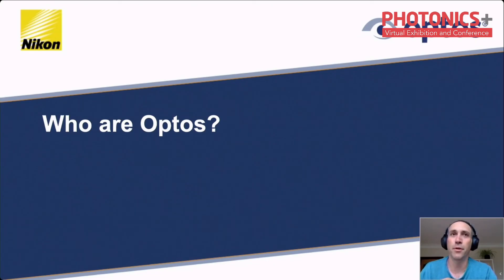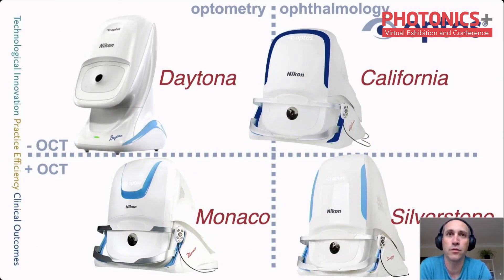So what did they buy? Optos has 19,000 medical devices called ophthalmoscopes installed worldwide, and they typically image around 2 million eyes a day. On the left of the slide are devices we sell for optometrists — the Daytona and the Monaco. On the right are the California and Silverstone, which we sell to ophthalmologists certified to perform diagnostics that involve injections bearing a risk to the patient.